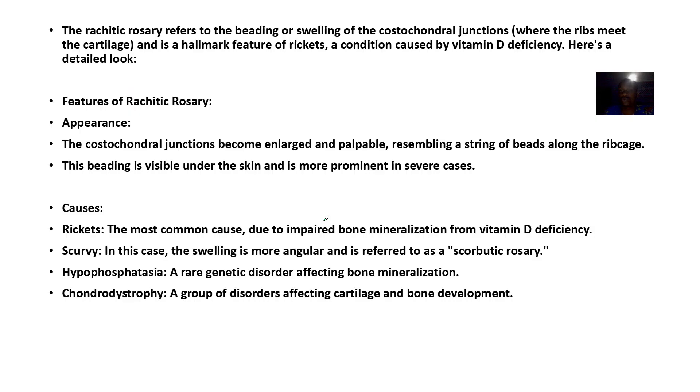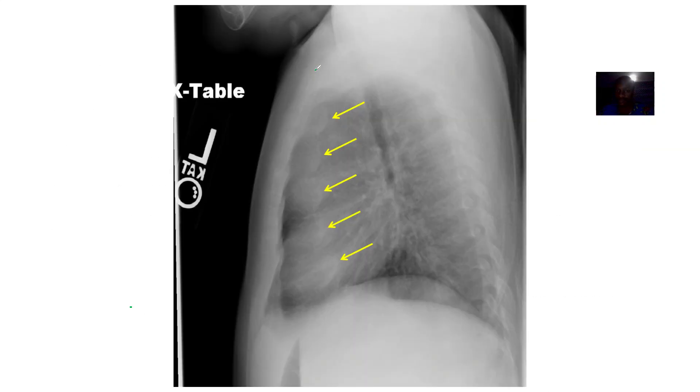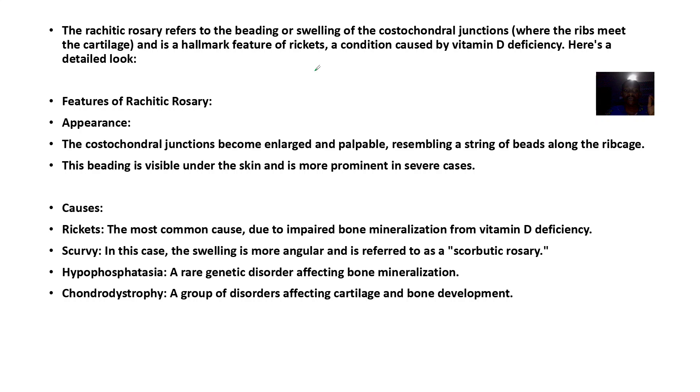The costochondral junction is the junction between the bony parts of the ribs and the cartilage. When you see this rachitic rosary in a child, it indicates a lot of things — it's a hallmark for different conditions.